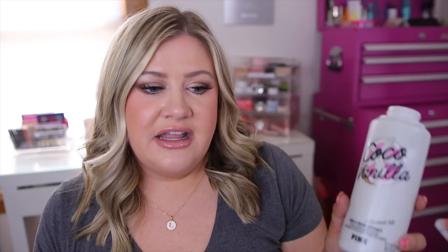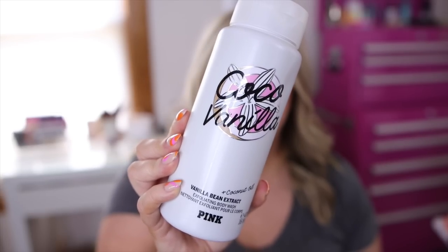Lastly, I got a couple things from Victoria's Secret — I had some coupons to use. First is a repurchase: their Pink Cocoa Vanilla vanilla bean exfoliating body wash. I'm not usually big on Victoria's Secret scents but this one smells really good — it's like a vanilla bean, super sweet, glazey icing scent, so delicious. It's not super coconutty but it's a really nice body wash. I love the exfoliating properties — it's like a gentle scrub. So I had to repurchase.